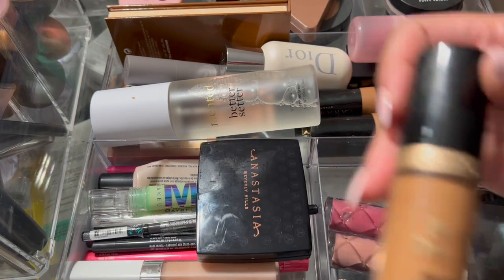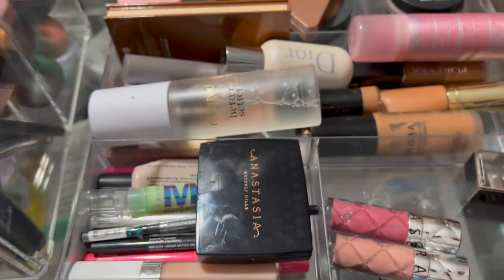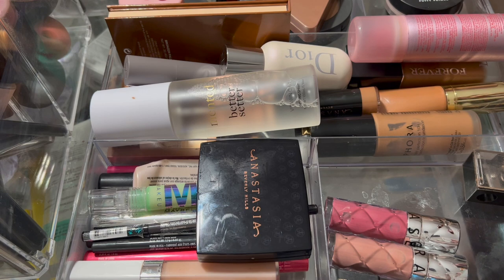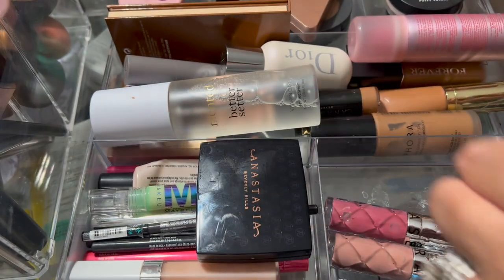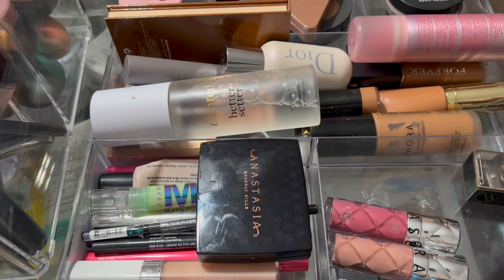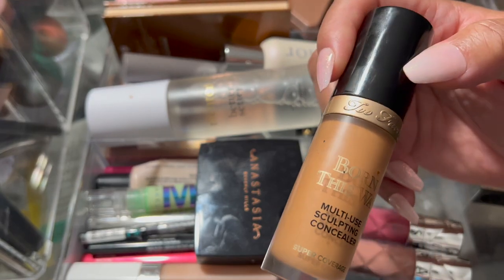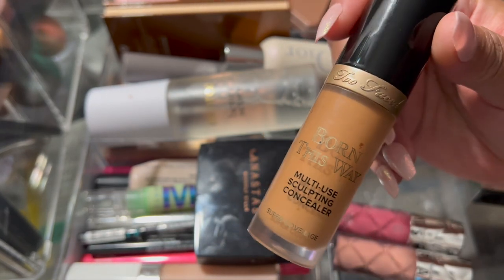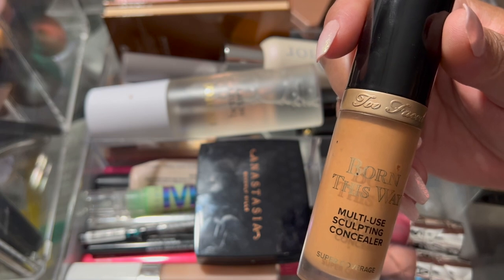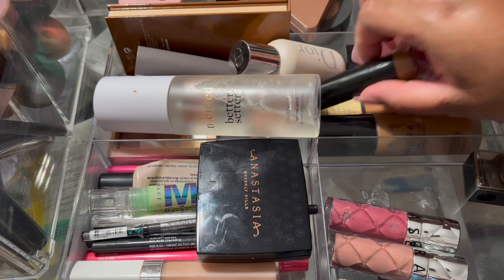I realized that this Born This Way concealer is a good concealer, but I'm kind of over it. I think because I have so many concealers now, this is not one of my favorites, but I still will wear it. I just really wasn't feeling it this week, so I'm going to put that back.